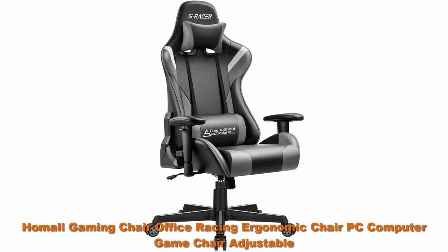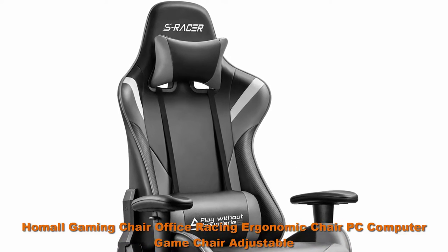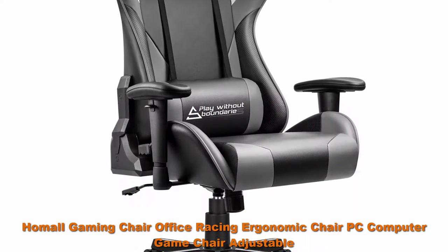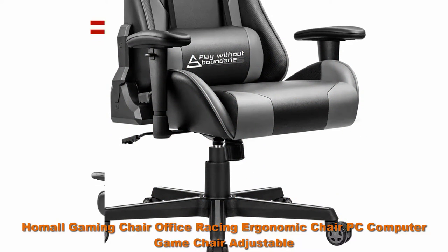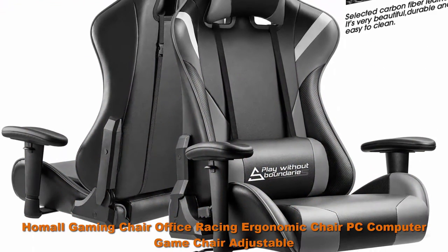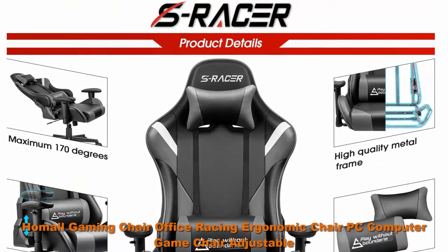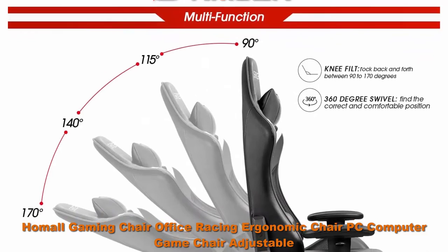Hummel Gaming Chair Office Racing Ergonomic Chair PC Computer Game Chair with Adjustable Armrest, High Back Executive Chair, Bucket Seat Desk Chair Recliner Swivel Rocker with Headrest and Lumbar Pillow, Gray. This is the latest work of Hummel's professional designer, featuring popular elements like patchwork, stitching, embroidery, and contrast color.